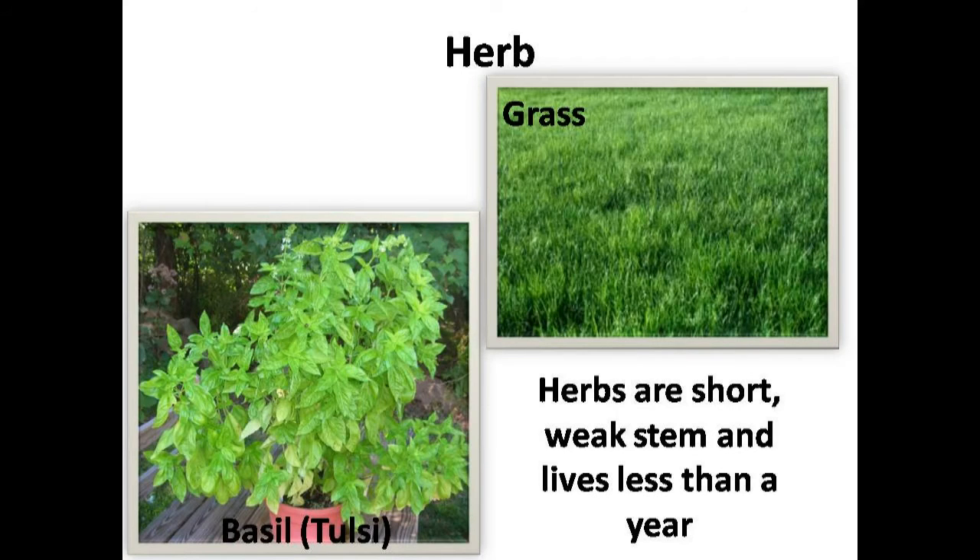But few plants are very small with a weak stem, like grass, paddy, coriander, basil, etc. They live less than a year. They are herbs.